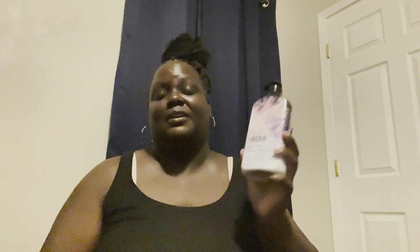Another item I've really been trying to find is this Quiet and Raw body lotion — the lavender plus spirulina scent. This stuff is real thick. Look at that — real thick and good. Some of that lotion will just pour right onto your hand. This right here is the real deal.